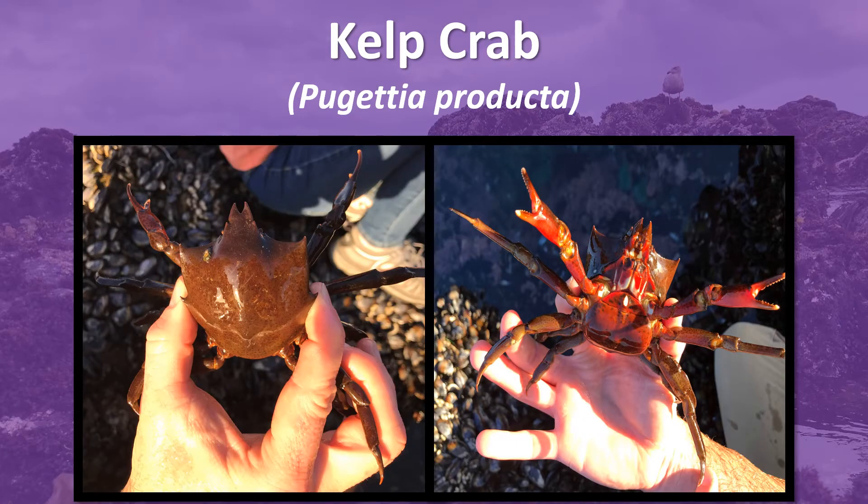Here we have the kelp crab, also known as the shieldback kelp crab and the northern kelp crab. The kelp crab is aptly named for both where it lives and what it eats — kelp of course! Its yellow-green coloring is conveniently the same shade as kelp, which helps it blend into its habitat and hide from hungry predators, particularly sea otters.